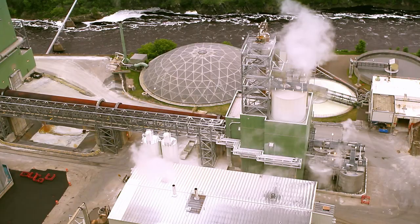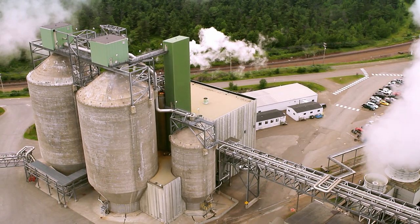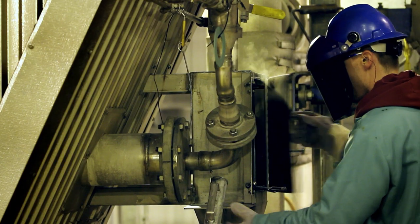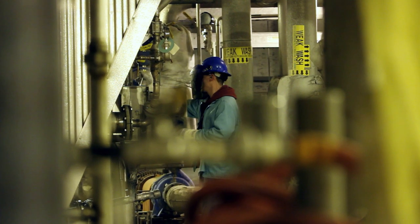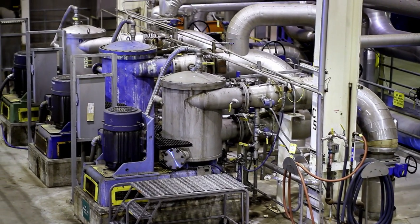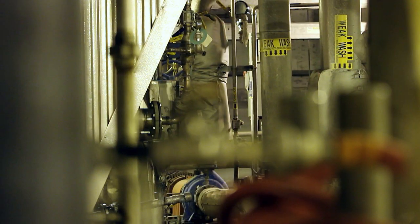We generate somewhere between 98 and 100 percent of our total electrical use. We are a combined heat and power plant, which means we produce steam in our power boilers. That steam is passed through a turbine. The turbine spins and makes electricity. It reduces the pressure of the steam from a high pressure to a low pressure, and that low pressure steam is used in the pulping and paper process. So effectively, the steam is used twice.